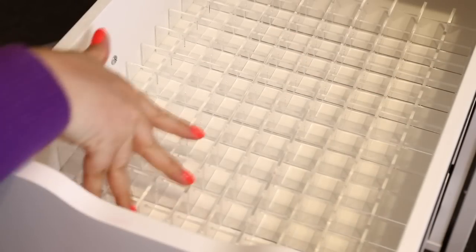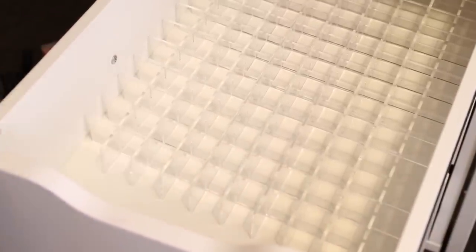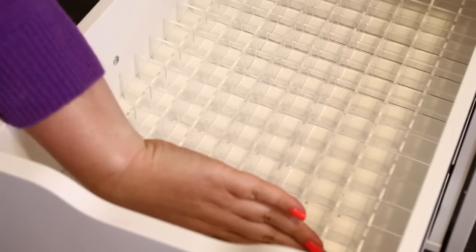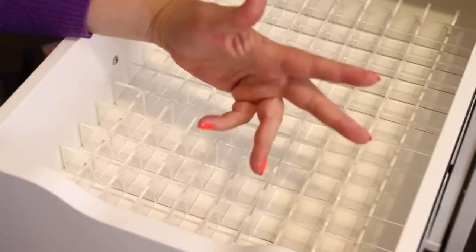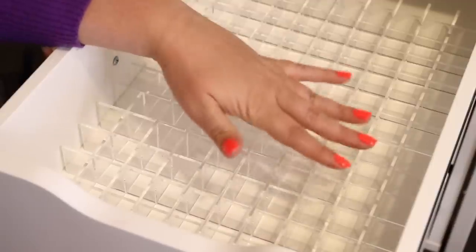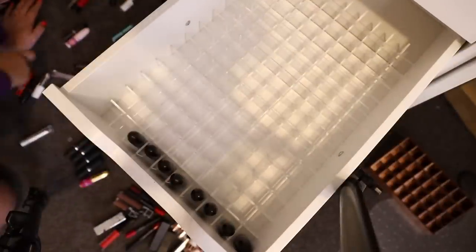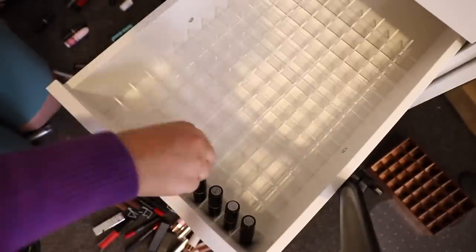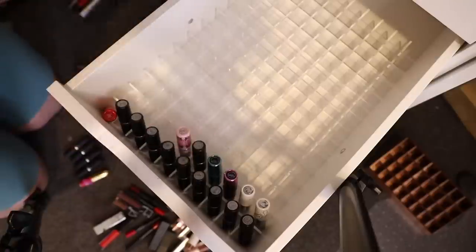Something I've found annoying about this being too short is you lose a row — so there are about 10 lipsticks I now can't fit in properly on the side with the big gap, because they're just going to fall over. This needs an end to hold them in, which is a bit frustrating. So I'm going to start here and start with MAC.